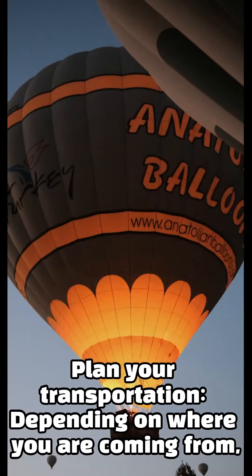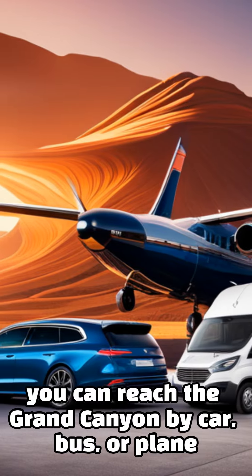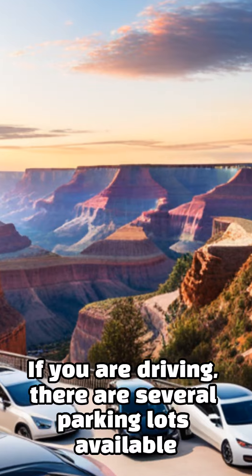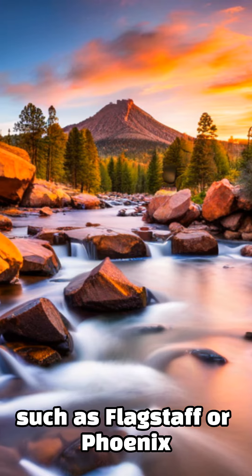Plan your transportation. Depending on where you are coming from, you can reach the Grand Canyon by car, bus, or plane. If you are driving, there are several parking lots available at the South Rim. You can also take a shuttle bus from nearby cities such as Flagstaff or Phoenix.